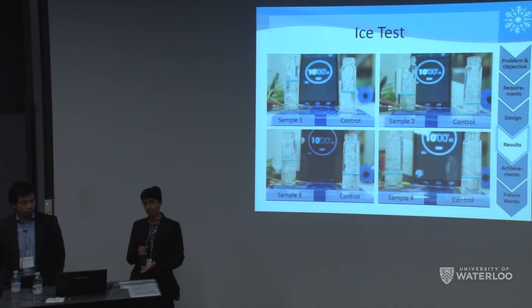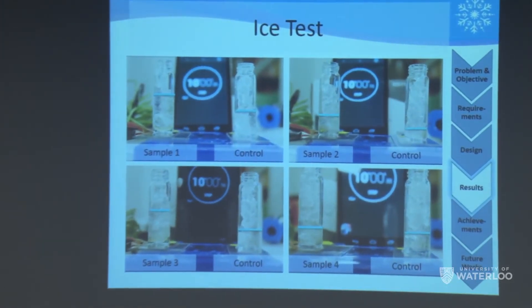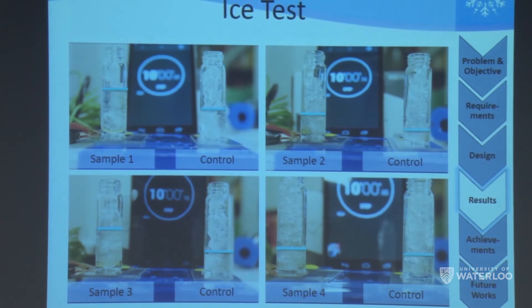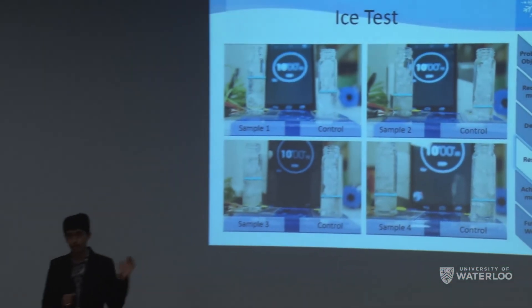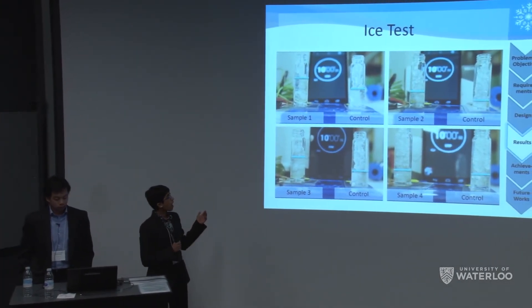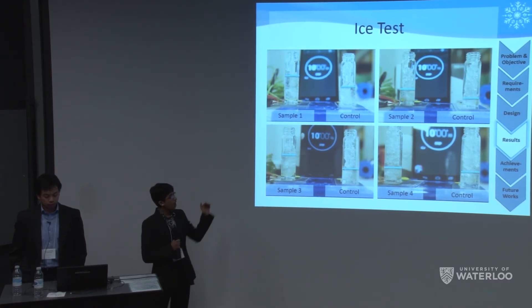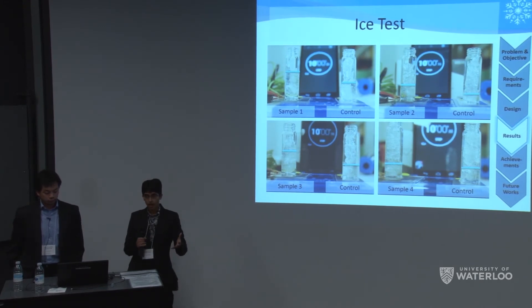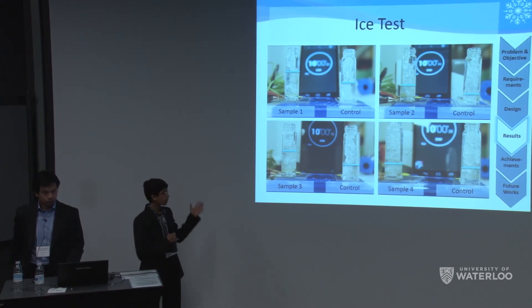We also performed an ice melting challenge — a video is available at our booth. We applied 140 volts and measured how much ice each film could melt in 10 minutes, using a control sample for each film as reference. Polypyrrole, with the highest temperature, showed the greatest difference in water levels. PEDOT achieved lower temperatures with a smaller difference. The hybrid sample had comparable results to polypyrrole. PEDOT:PSS produced little to no heating, achieving essentially the same water levels as its control.